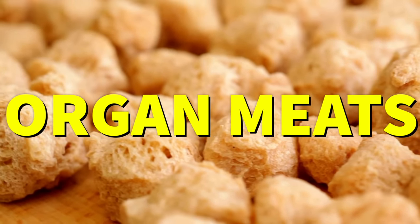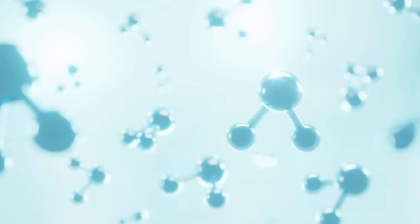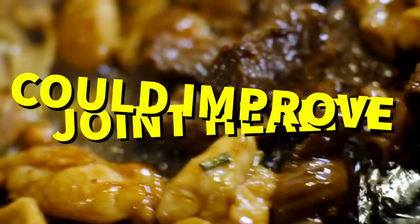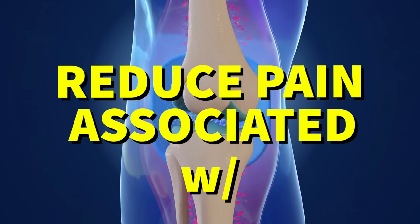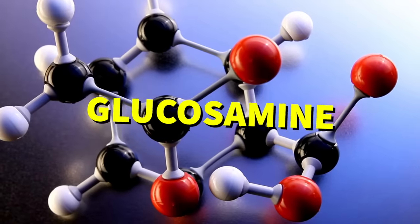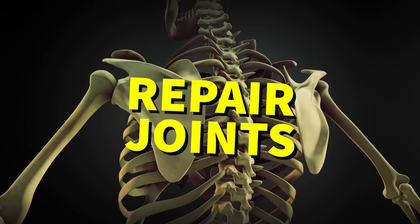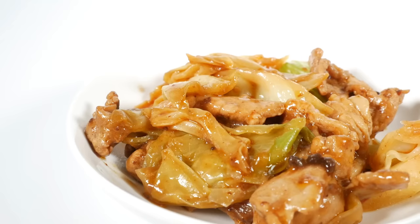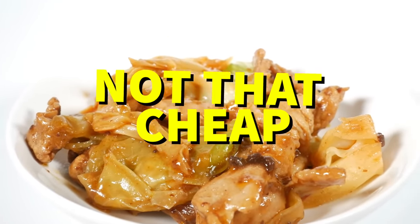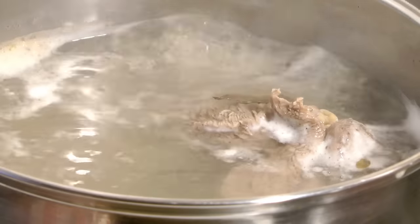Number five: organ meats. Organ meats are a great source of collagen and they're packed with all kinds of other nutrients too. According to a study done by researchers at Purdue University, eating organ meats on a regular basis could help improve joint health and reduce pain associated with osteoarthritis. This is because these types of meat contain high amounts of both glucosamine and chondroitin sulfate, two key components that help rebuild cartilage and repair damaged joints. That said, you probably don't want to eat organ meat every day — they're not the most delicious or cheapest option. You can simply replace them with the bone broth ideas discussed earlier in this video and still reap the benefits.